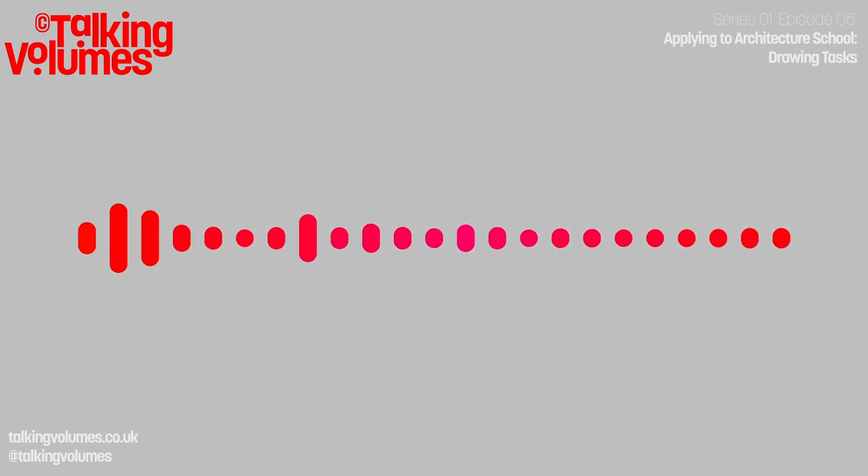If you want to refer back to the things we talked about today, you can find a quick summary at the episode's page on our website, talkingvolumes.co.uk, as well as some example images from some of our favourite drawings by architects. If you want to help our show reach more people, drop us a review on whatever service you're listening to and recommend us to a friend. Until next time, keep paying attention to the architecture all around you. See you in episode six, where we'll be focusing on the interview.